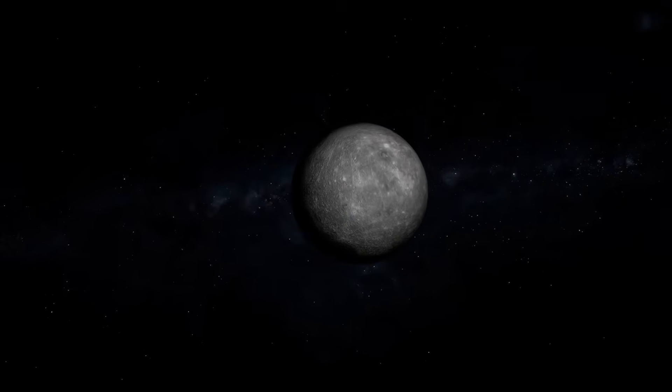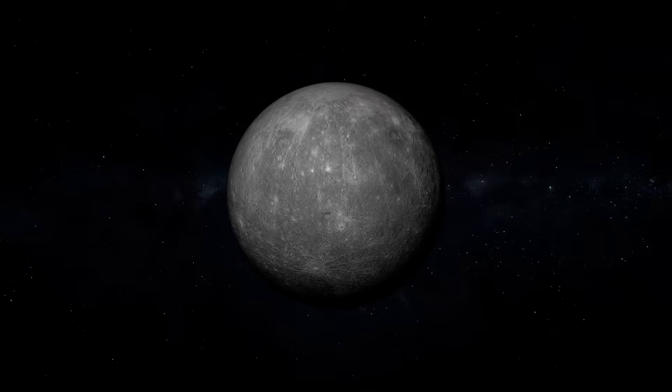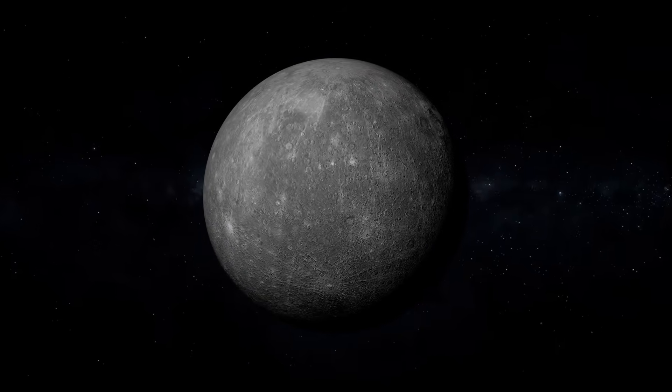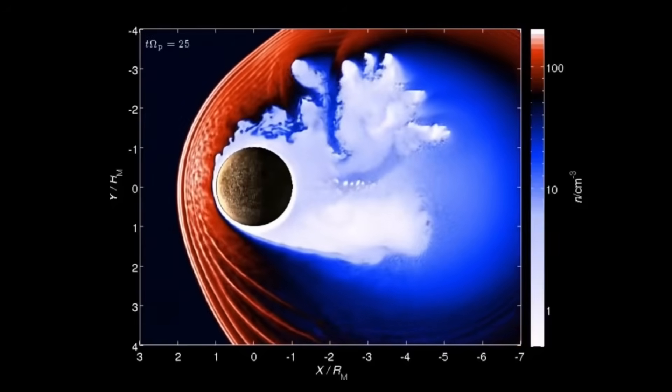And certainly not on a planet with an atmosphere thinner than smoke. In fact, Mercury doesn't even have a proper atmosphere. It has what's called an exosphere — a cloud of atoms blasted off its surface by solar wind.